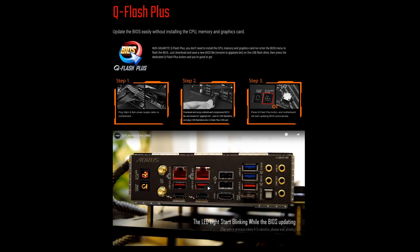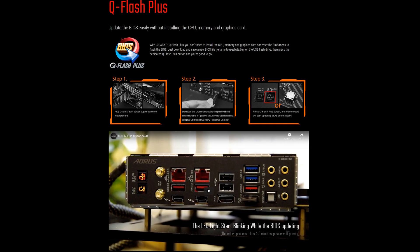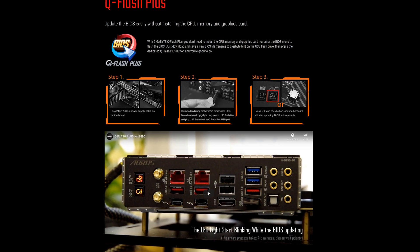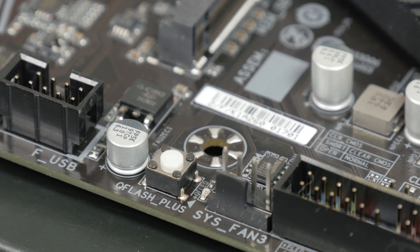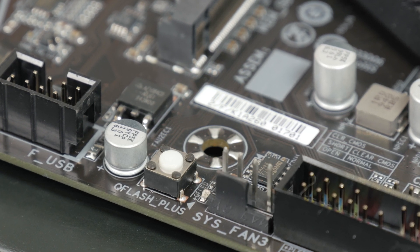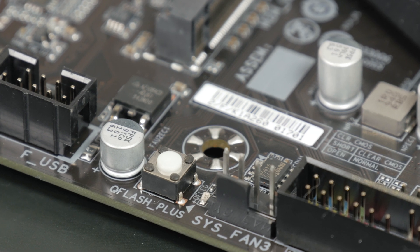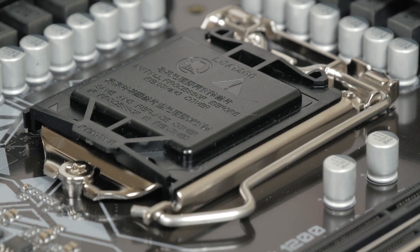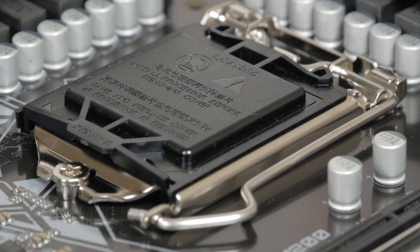That's another feature that I personally like — the ability to update the BIOS without necessarily booting the motherboard itself, or needing to have a CPU, memory, or graphics card installed onto it. There's a dedicated switch on this model; you only need to plug the power supply to the motherboard, put the USB thumb drive with the BIOS file into that white USB port, press this button, and that's it. Very useful for possible future CPU upgrades, even more so since this is their entry-level model.